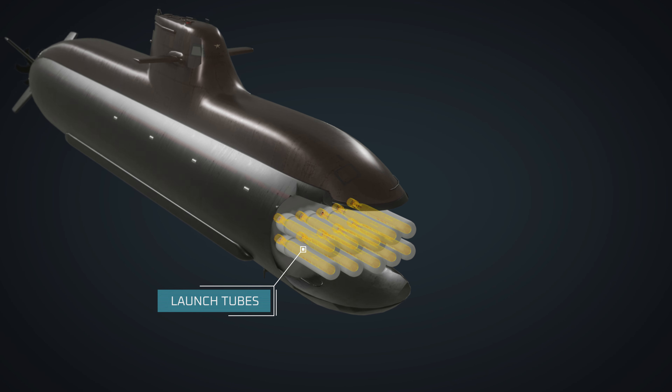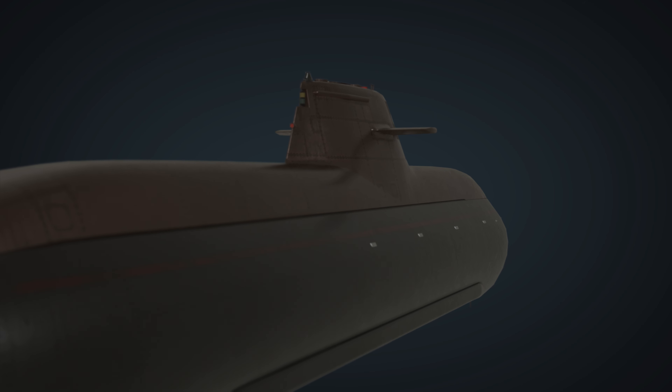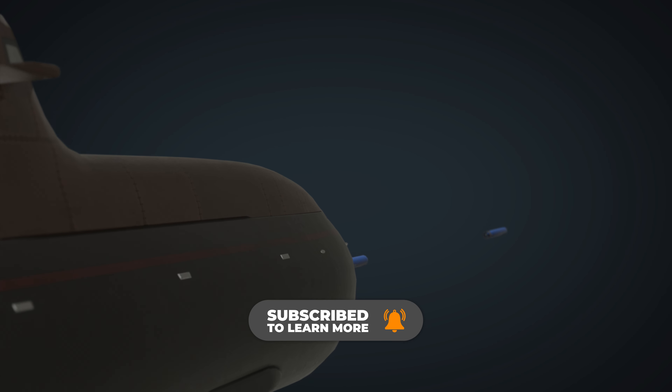These weapons are housed in launch tubes, ready to be deployed as needed. The deployment of weapons is meticulously planned and executed to maintain the submarine's stealth and ensure mission success.